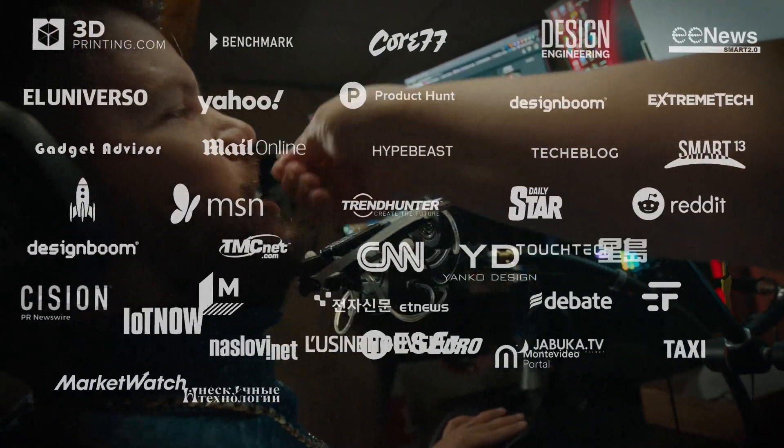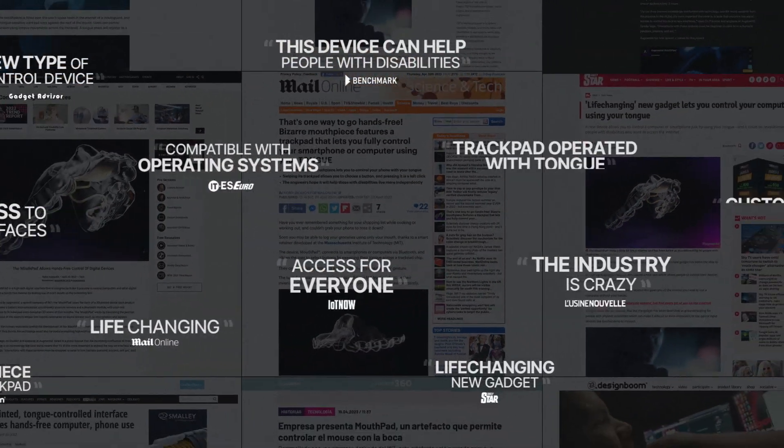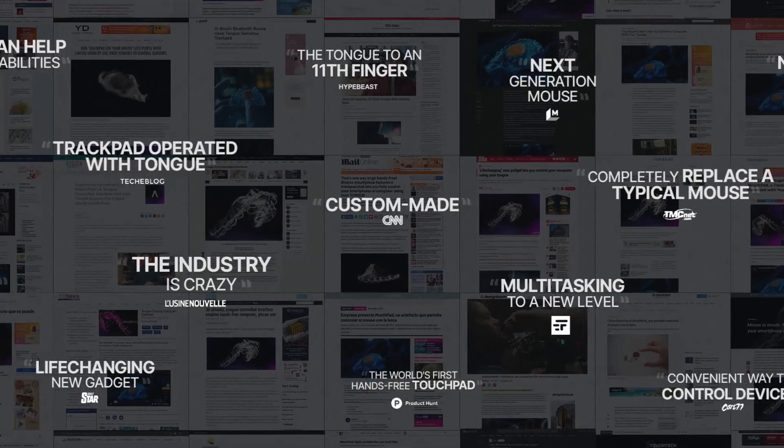I'm a sex enthusiast, so I was really interested in how MouthPad was gonna be used to connect with my vibrator.